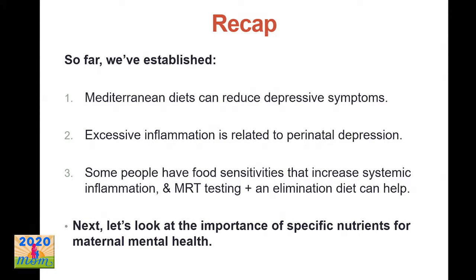So far we've established that Mediterranean diets can help reduce depressive symptoms, excessive inflammation is linked to perinatal depression, and some people may have food sensitivities contributing to systemic inflammation. For those people, a food sensitivity test like MRT combined with the LEAP elimination diet could be really helpful.